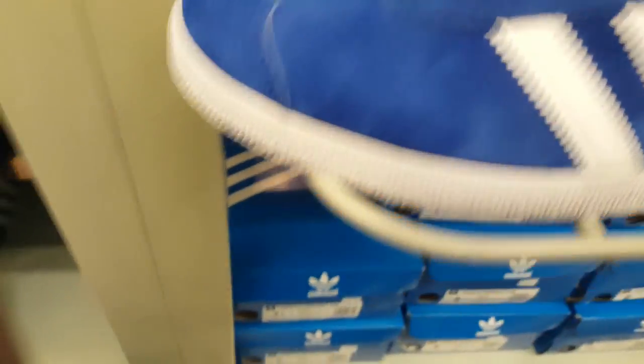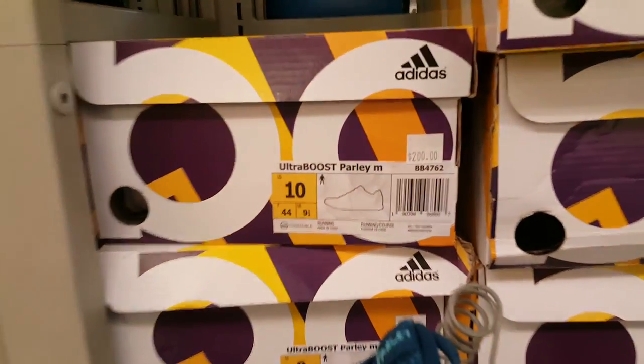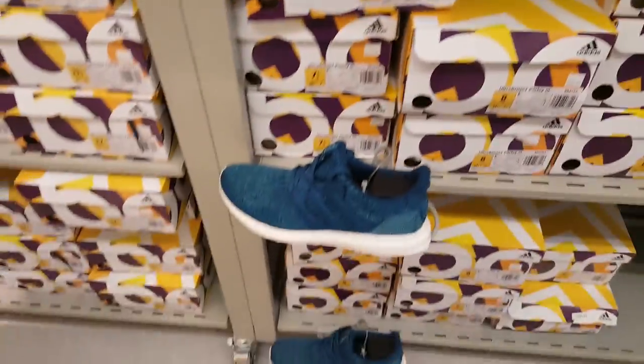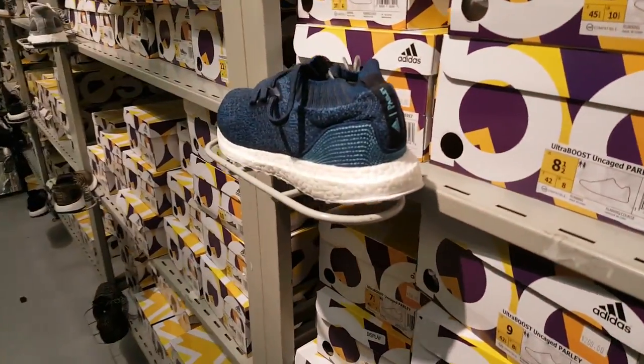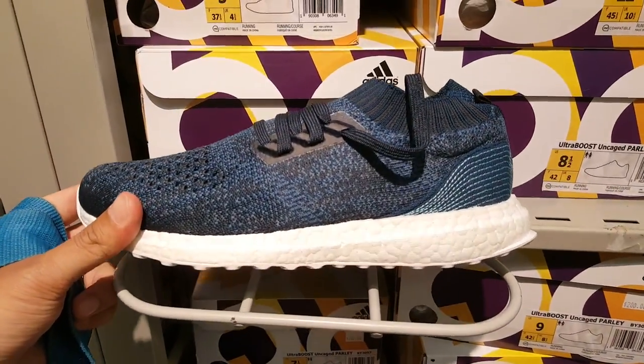That looks suede. There's a Parlay Ultra Boost here — these are part of the 50% so they're gonna be 100 bucks. Tons of those sitting in here. And the Parlay on-cage Ultra Boost — this is also part of it, so it'll only be 100.